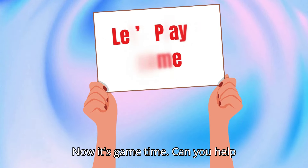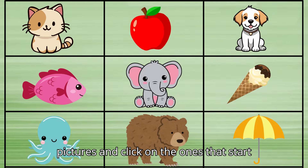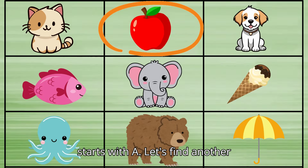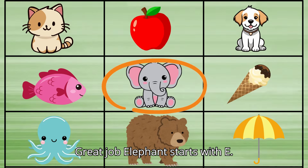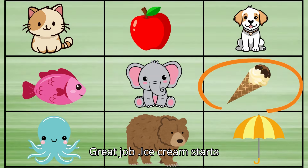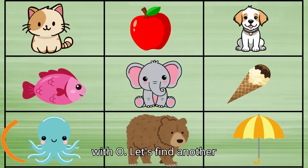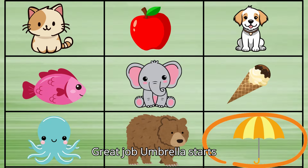Now it's game time! Can you help me find the vowels? Look at these pictures and click on the ones that start with vowels. Ready? Go! Great job — apple starts with A. Let's find another one. Great job — elephant starts with E. Great job — ice cream starts with I. Great job — octopus starts with O. Great job — umbrella starts with U.